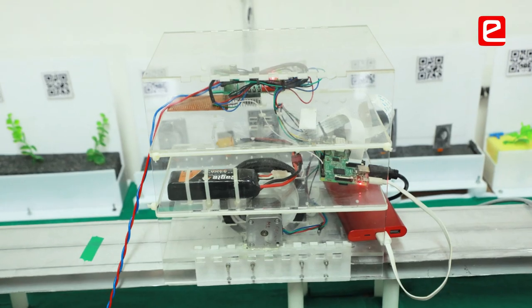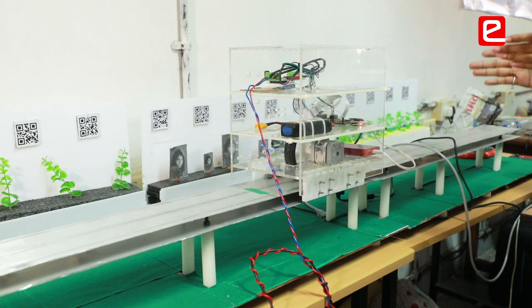Students who had participated previously through the Eantara competition last year got good internships in embedded systems and very good design positions. This has been possible just because of the projects they created for last year's Eantara competition.